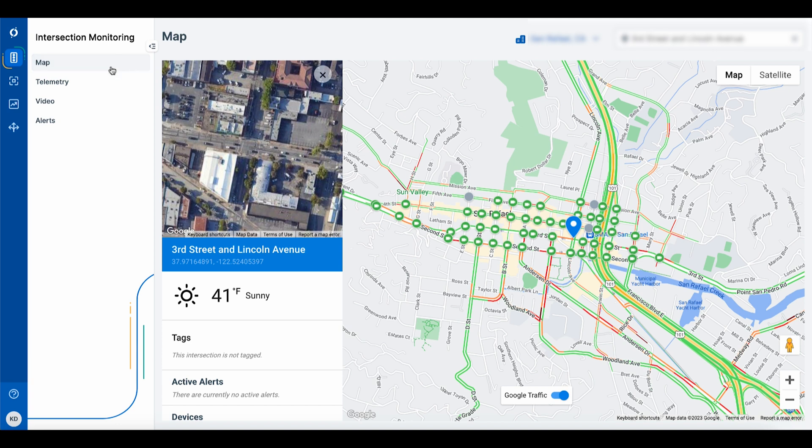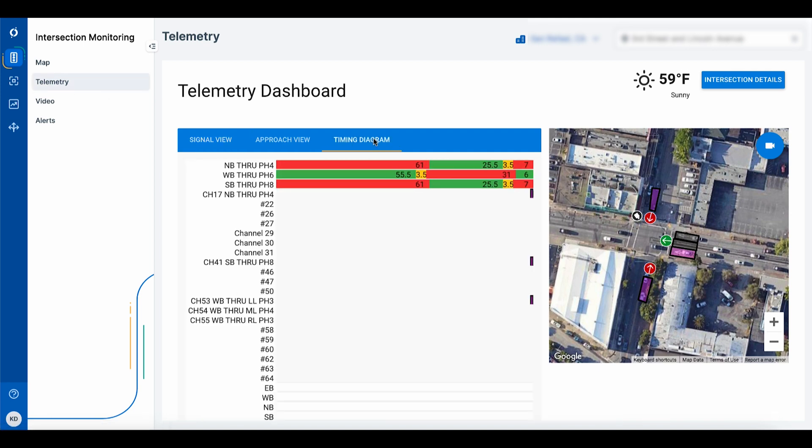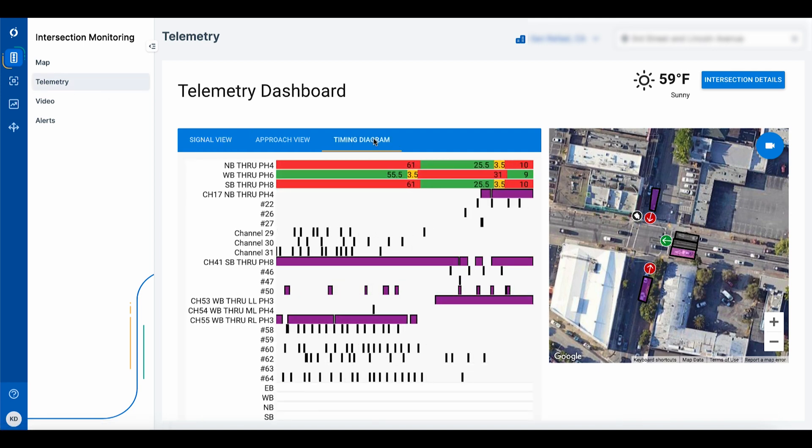Using the MioVision One platform, we will demonstrate how you can view and manage preemption events, giving you peace of mind that the events are occurring as expected and that your traffic signal operations are recovering quickly.